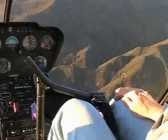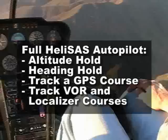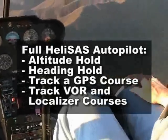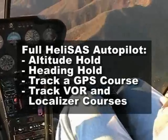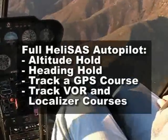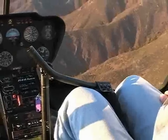For those who desire even further workload relief, a full HeliSAS autopilot is available. The autopilot option provides altitude hold, heading hold, and will track GPS courses as well as VOR and localizer courses. A building block approach is offered so that the basic HeliSAS can be installed and the autopilot functions added at a later time with only minor modifications.